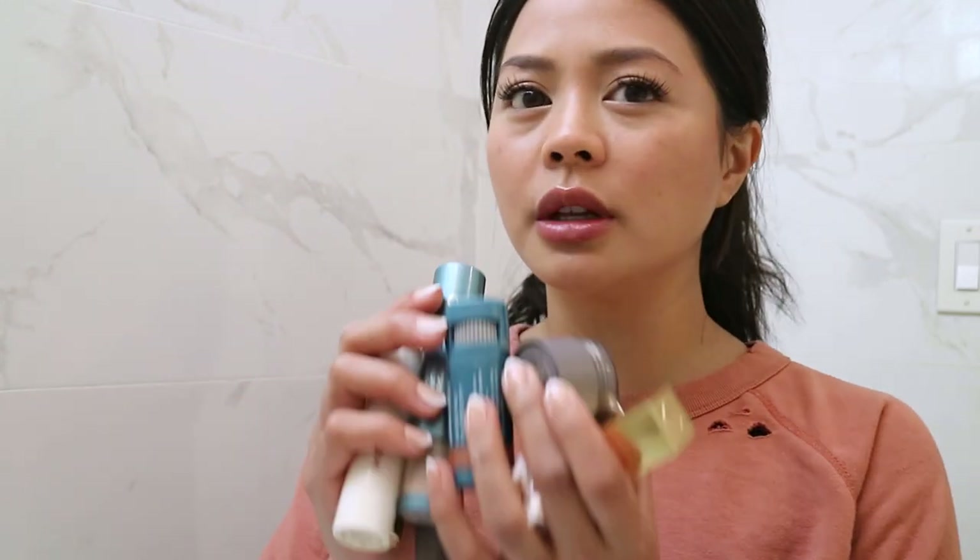That was my everyday makeup routine — literally, everyday, this is what I do. These seven products are what I've been using for the past few weeks and I'm truly loving this routine. I feel very protected because of the sun protection, and I just feel like the Merit products are so easy to use — very uncomplicated and great coverage. Thank you so much for watching.